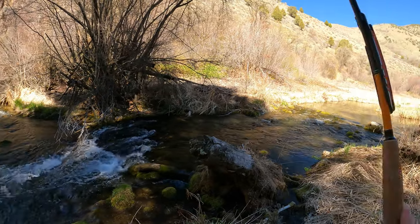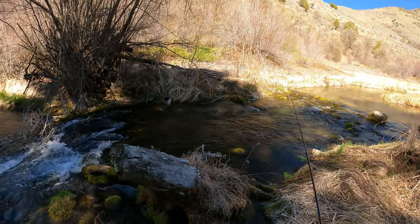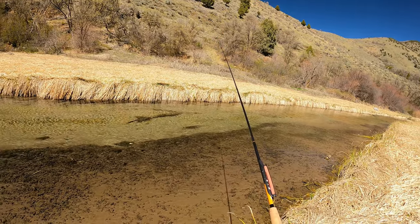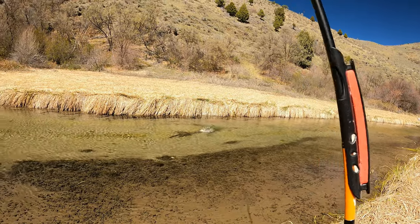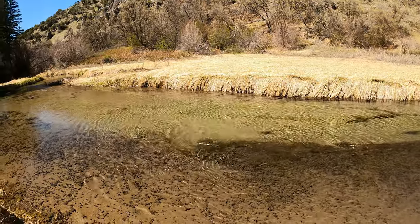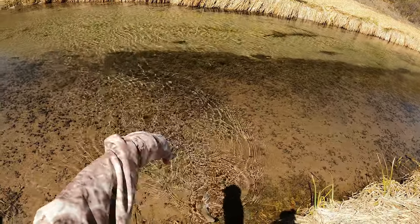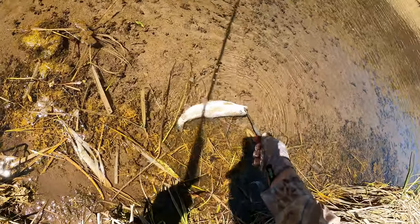There we go — oh, good fish. There's two or three fish over there in that little depression that I could see and I got a few followers, but I didn't get any takers for a few casts.